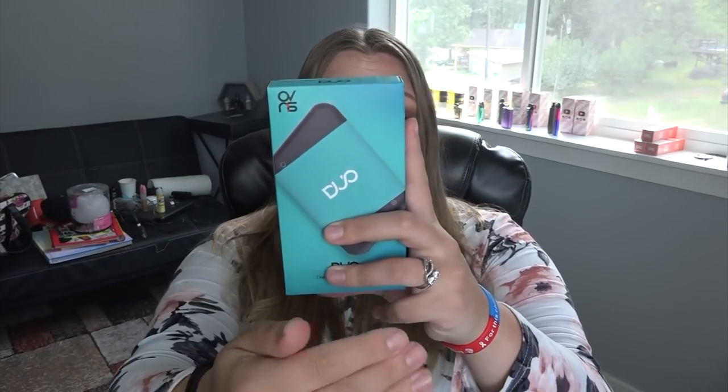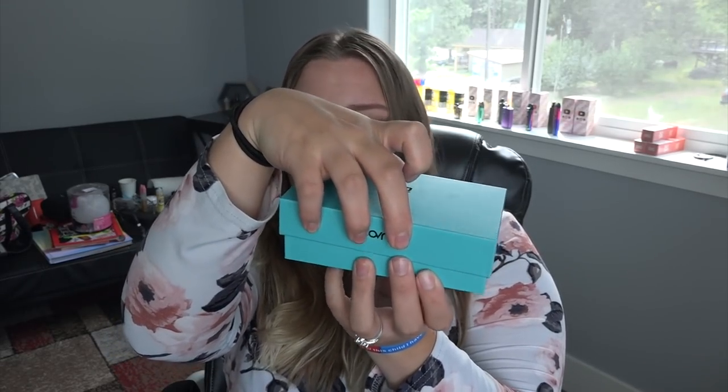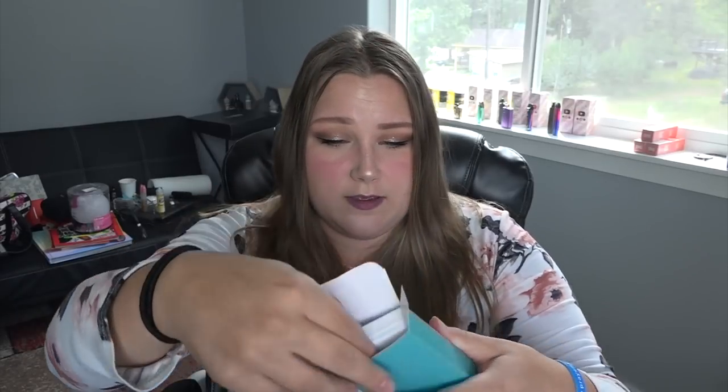Let's get right into the video. I have the OVNS Duo — it is another pod, yes, but look at this color, that's what drew me to it. Let's open it and see what's inside. There's a little tab right here — I ripped it, very graceful. This whole thing comes out as a little box, and there's some stuff behind it we don't want to lose.